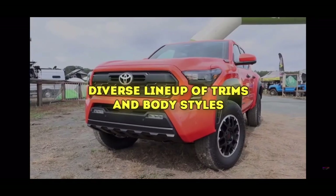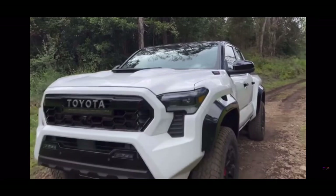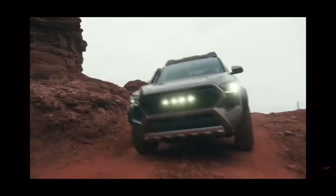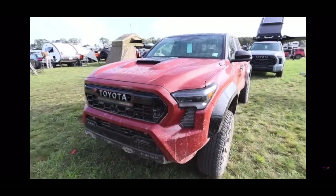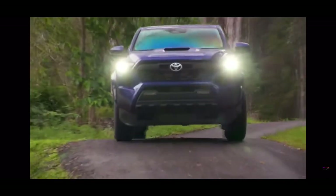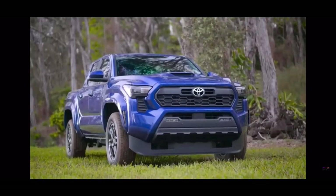Diverse lineup of trims and body styles. The Tacoma really stands out in the crowd, offering a wider variety of body styles and trim levels. You can get it as a four-door double cab with a choice between a short five-foot bed or a long six-foot bed. You can also opt for a two-door extra cab with a six-foot bed, available on the SR and SR5 models, and it's the only option on the Pre-Runner. The 2024 Tacoma also offers more trims to pick from, including the all-new Trail Hunter geared towards overlanding and the comeback kid, the Pre-Runner. Toyota likes to call its trims grades, so for 2024 there are eight different grades.